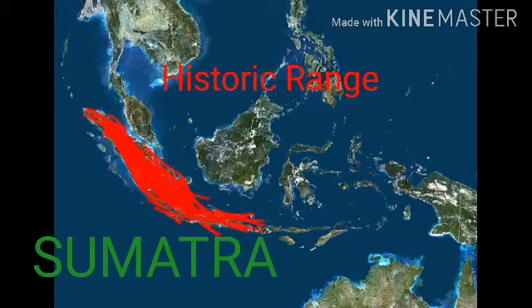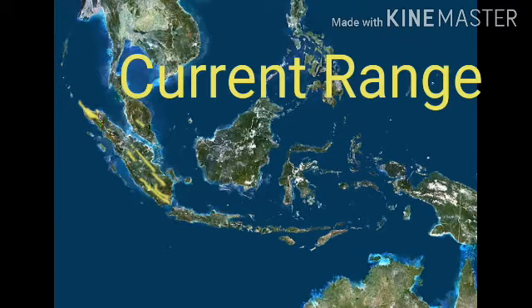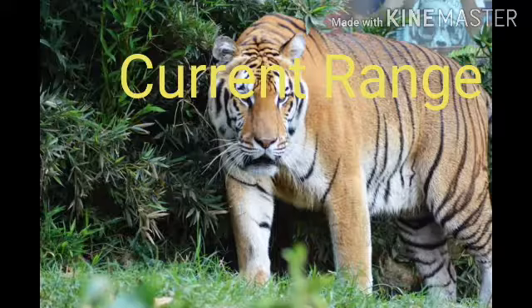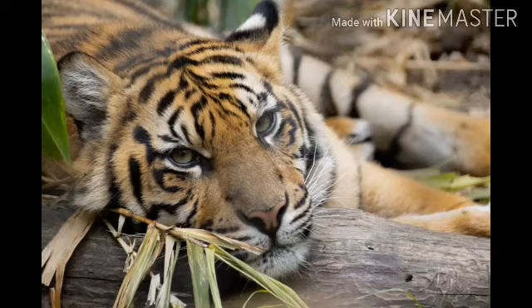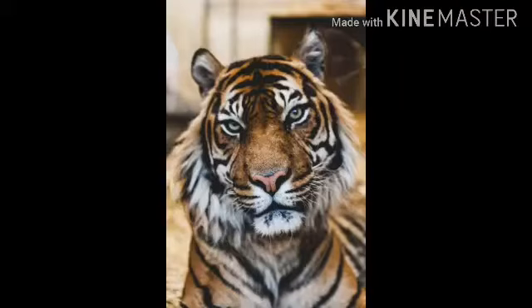The tiger is only found on the island of Sumatra. Currently, the Sumatran tiger is found in 27 habitat patches larger than 250 square kilometers, covering approximately 140,266 square kilometers. About three tigers can live in an area of 100 square kilometers, and about a third of these patches are inside protected areas.